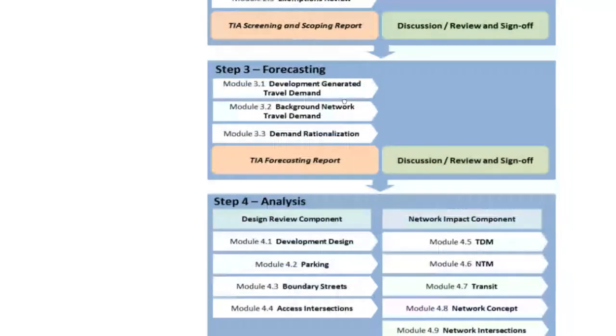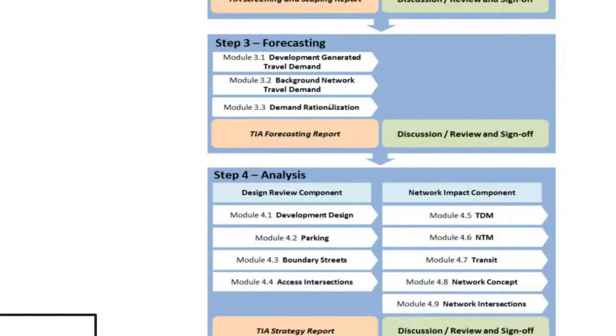Once scoping is approved, you proceed to forecasting. In Step 3, you determine how much traffic your development will generate and add to the network, then assign that traffic to the roadway network. You also study the background network demand — traffic already present on the roadway not attributable to your development — and project that traffic volume into the future. Module 3.3 is a discussion of what can be done if things are over-congested and whether any potential traffic demand reductions are applicable to your study.